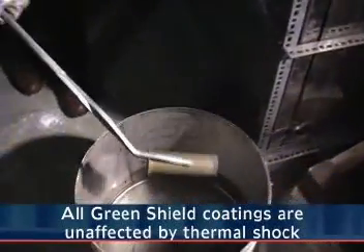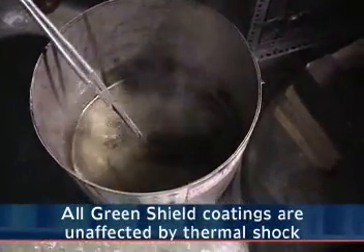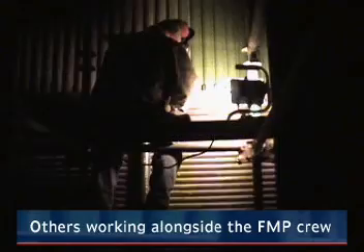When the plant operator looks at his water walls at his first outage after a Green Shield application and sees green, he knows he has had zero tube wastage. The plant operator will also be aware of the areas of extreme wear that may require other types of protective overlays.